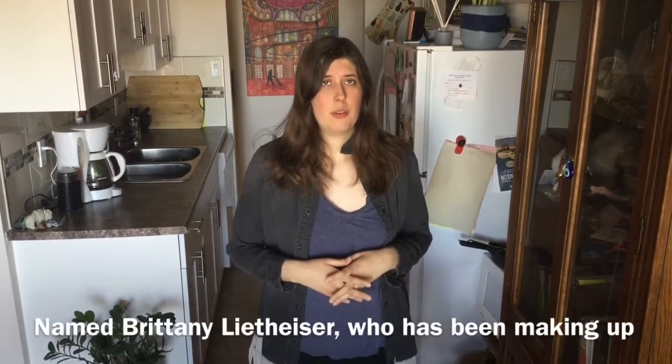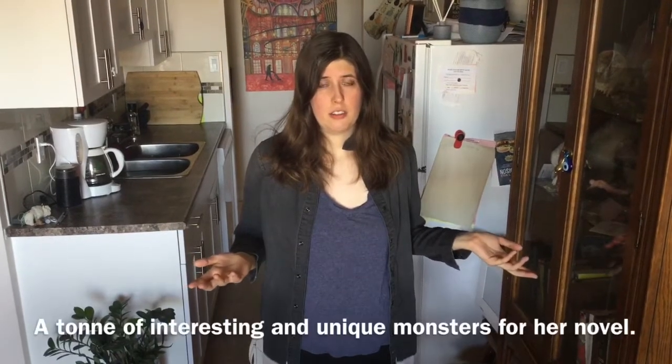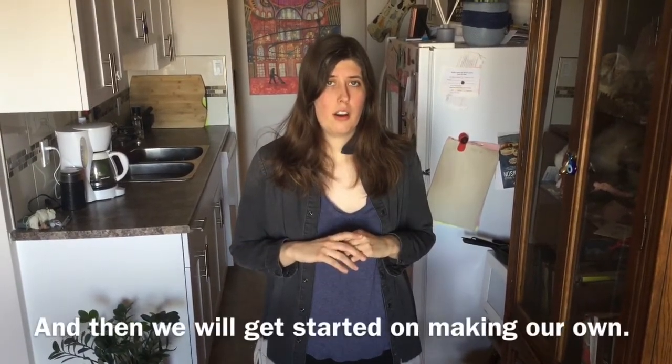The modern artist attends the Nina, named Brittany Lighthizer, who has been making up a ton of interesting and unique monsters for her novel. So we're going to take a look at both of those sets of examples, and then we'll get started on making our own.